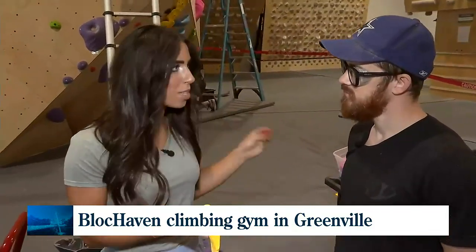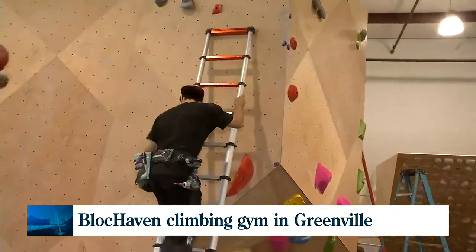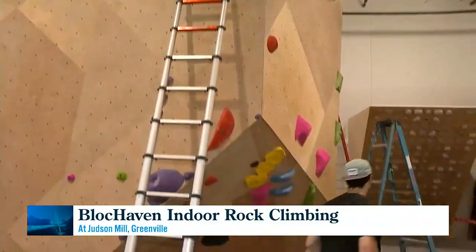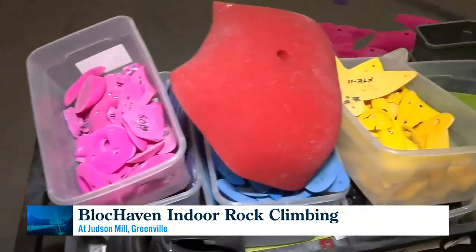Do you map those out on a piece of paper, or how do you get creative with that? It varies really from zone to zone. Sometimes we have an idea, sometimes we don't. Sometimes it's just a matter of putting the holds on the wall and seeing what happens. Just letting the course route you — I love that.